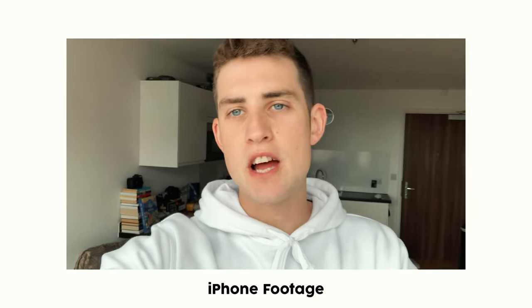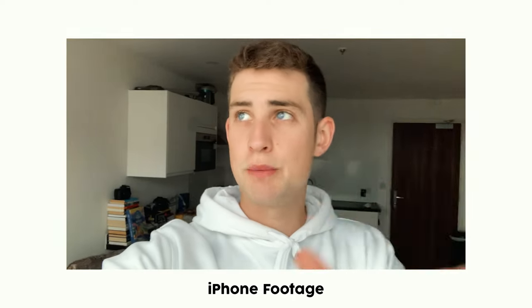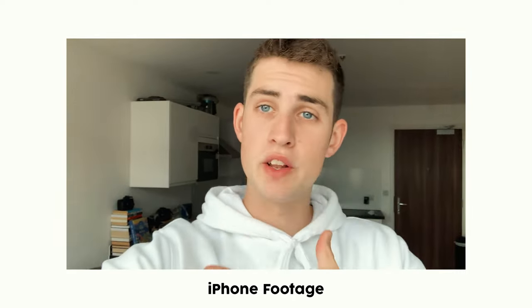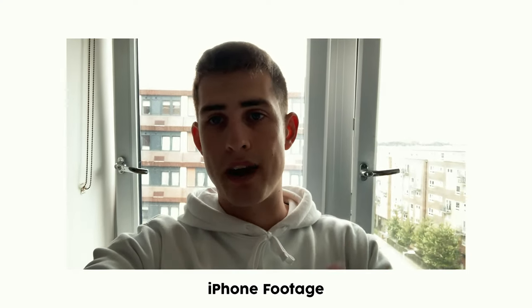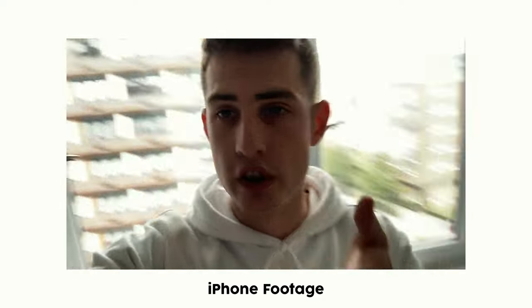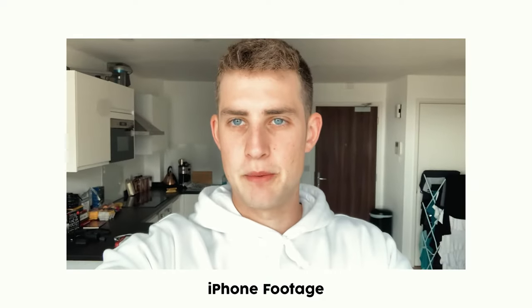Here's a simple way of using natural light to your advantage. I'm stood in front of a great big window — the light is projected onto my face, so hopefully I look nice and clear. And this is what it looks like when I'm actually filming against the natural light — this clearly doesn't look as good as this, for example.